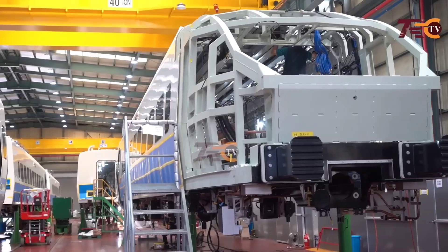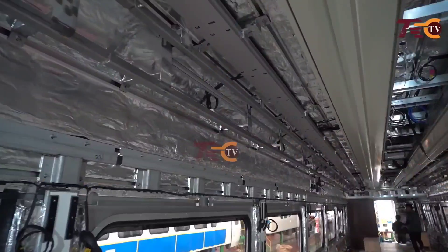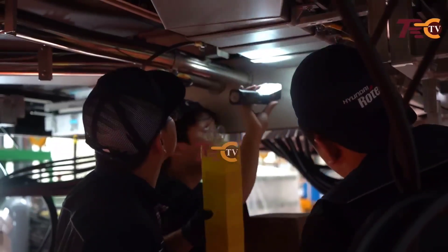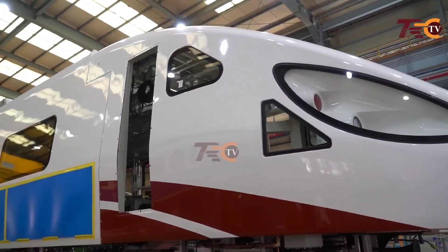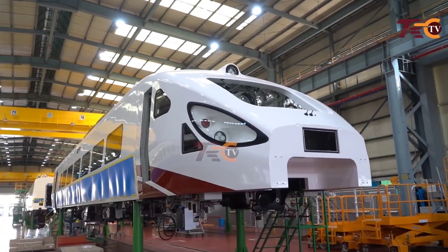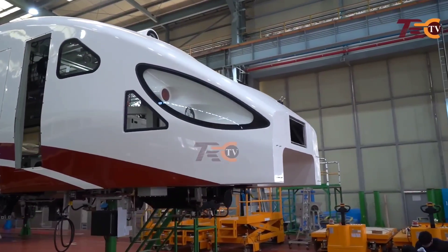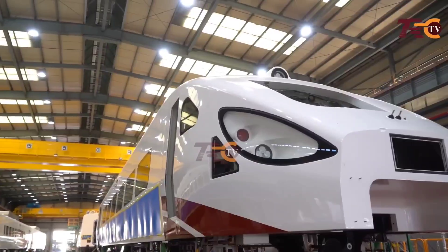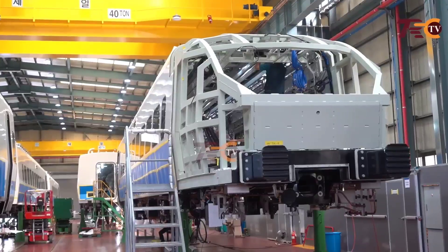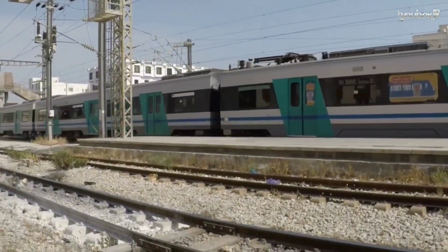Hyundai Rotem will supply 80 Electric Multiple Units (EMUs) and 17 electric locomotives to the Tanzanian Railway Corporation. These vehicles will be Tanzania's first electric trains. An EMU, or Electric Multiple Unit, is a multiple-unit train that requires no separate locomotive and uses electricity as motive power, usually formed of two or more semi-permanently coupled carriages. Most EMUs are used for passenger trains, though they are sometimes used for specialized non-passenger purposes as well.